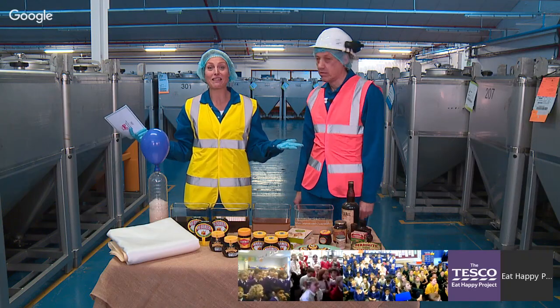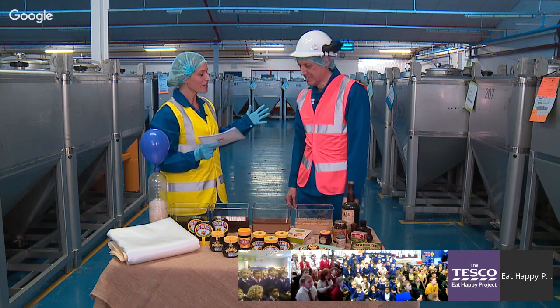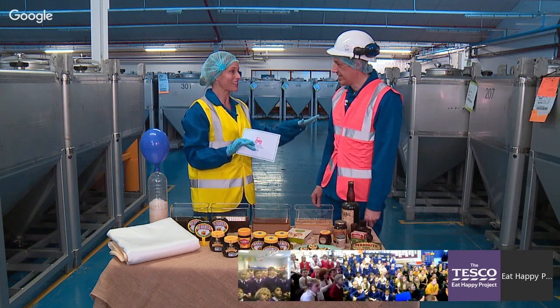It is going to be a great online field trip. First of all, we have to clear this up — when you think of Marmite, people either love it or they hate it. There's no sitting on the fence, is there?